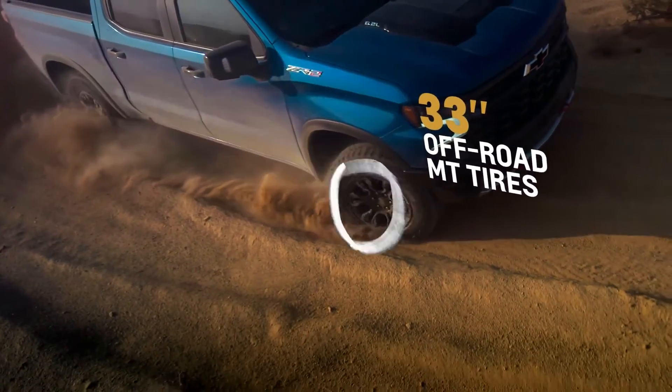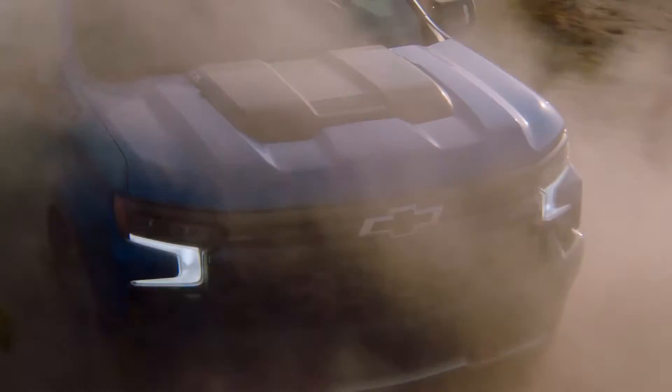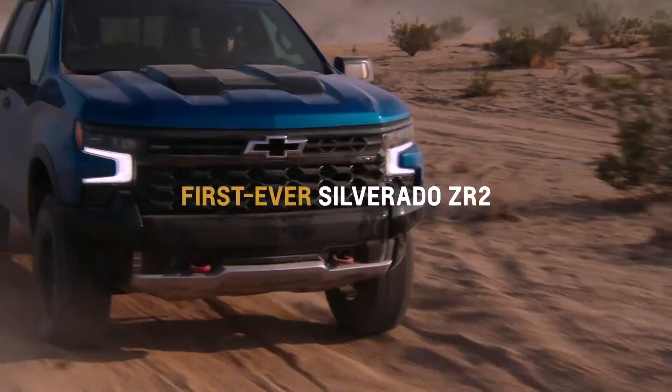If you want to go a little faster, go for it. It's an amazing truck. You're gonna want to get your hands on one.